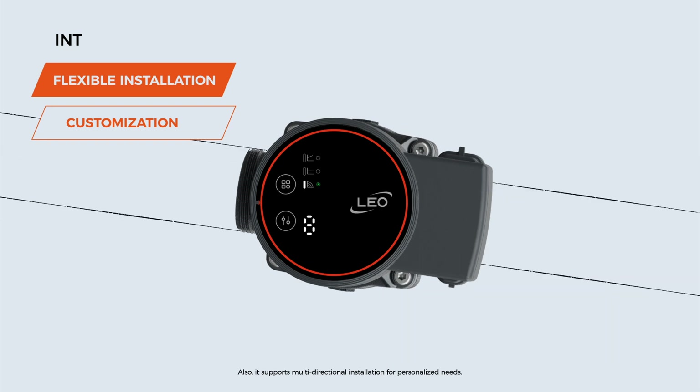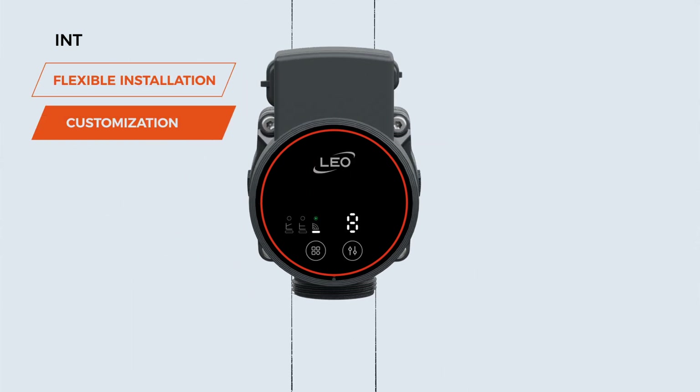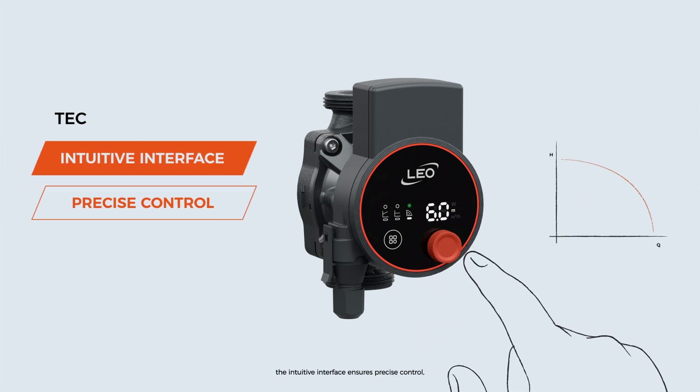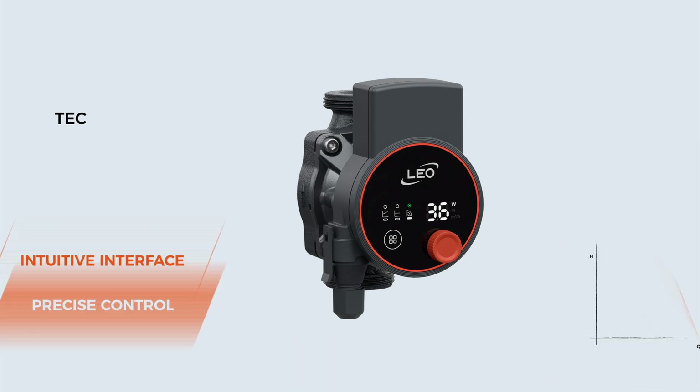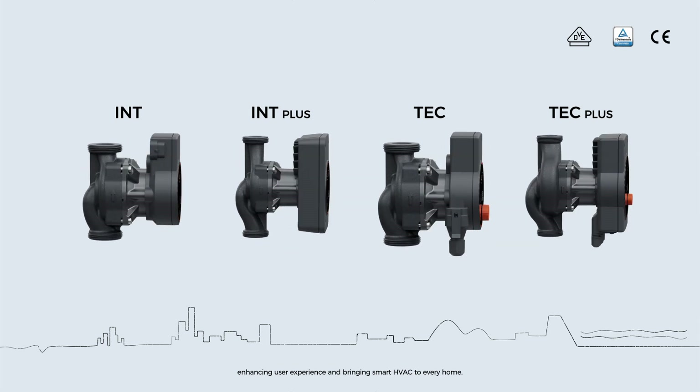Simplified operation for easier installation and maintenance. It supports multi-directional installation for personalized needs. With dual LED displays and a five-dimensional navigation button, the intuitive interface ensures precise control, enhancing user experience and bringing smart HVAC to every home.